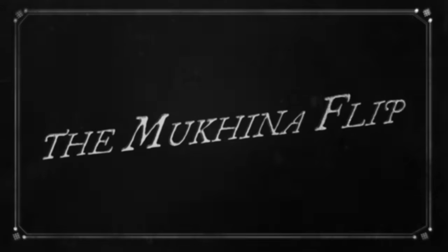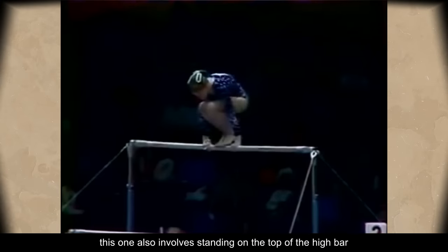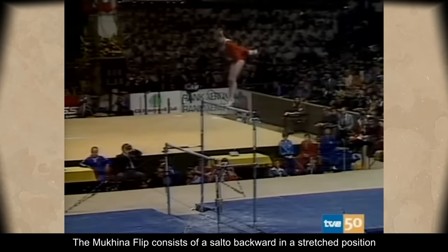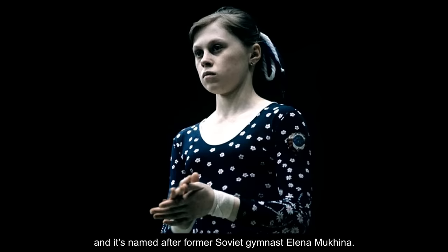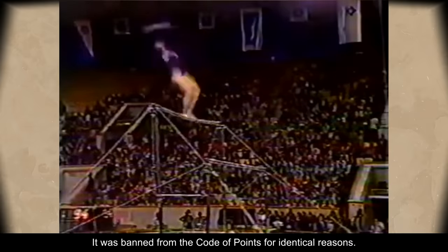The Mukina Flip. Similar to the Corbett Flip, this one also involves standing on the top of the high bar, but it's even more impressive since it includes a 360-degree turn. The Mukina Flip consists of a salto backward in a stretched position with a full twist to hang, and it's named after former Soviet gymnast Elena Mukina. It was banned from the code of points for identical reasons.